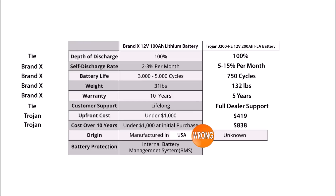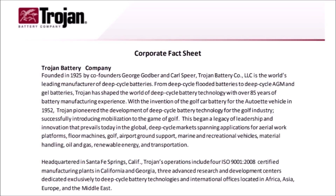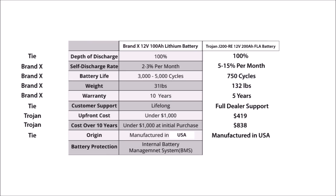Speaking of made in the USA, on line nine, Brand X highlights that their lithium battery is made in the USA. Now that may be a big deal if you're comparing brands of lithium batteries, but what they're misleading you about is that most lead acid batteries sold in the US are made in the US. Certainly all of Trojan's batteries are made in their four manufacturing facilities in the US. So this line is actually a tie.